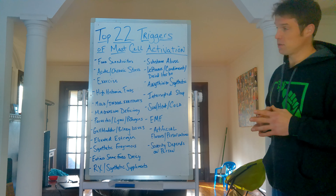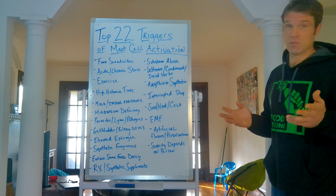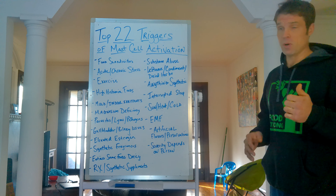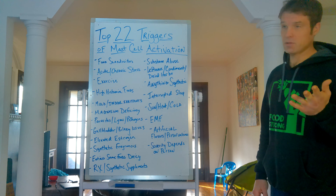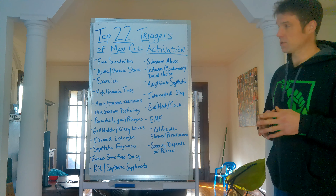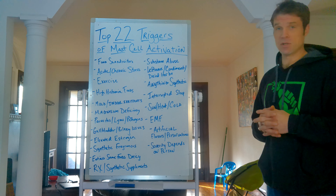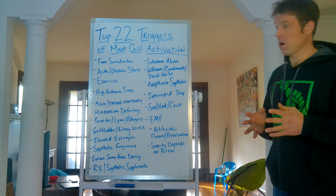Let's first start with food sensitivities. Food sensitivities are a major contributor to mast cell activation — probably the most. You could have food sensitivities to the typical dairy, wheat, eggs, nuts, processed food, or food preservatives. Food sensitivities is a major, major contributor to mast cell activation. Unless you get that under control, you're not going to be able to make the type of progress you want.